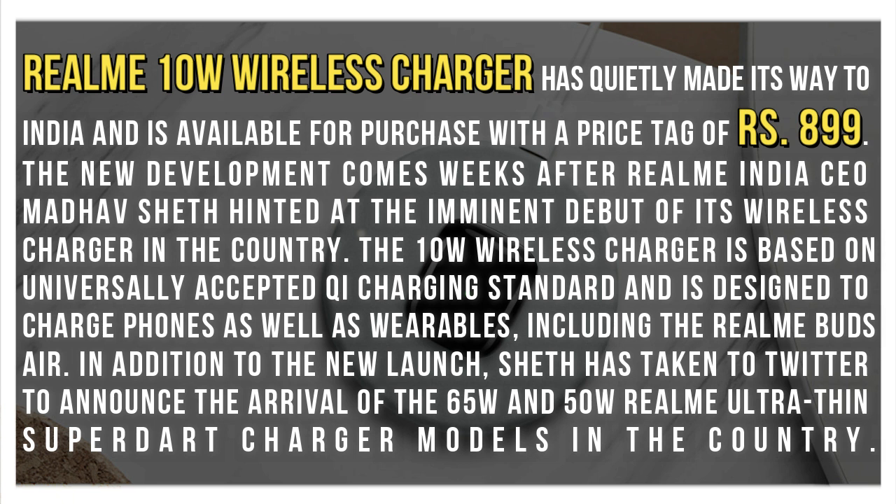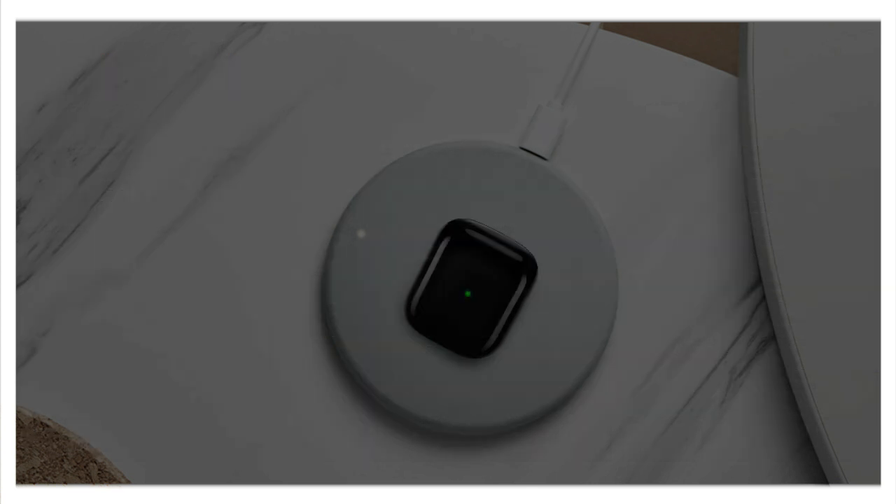The 10W wireless charger is based on a universally accepted key charging standard and is designed to charge phones as well as wearables, including the Realme Buds Air. In addition to the new launch, Sheth has taken to Twitter to announce the arrival of the 65W and 50W Realme Ultra-Thin SuperDart charger models in the country.